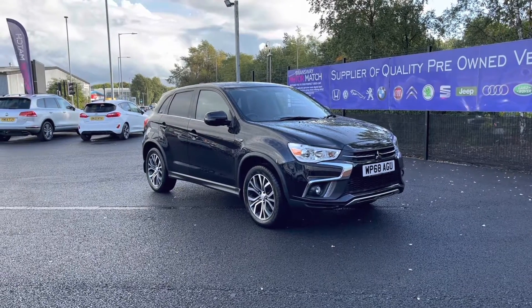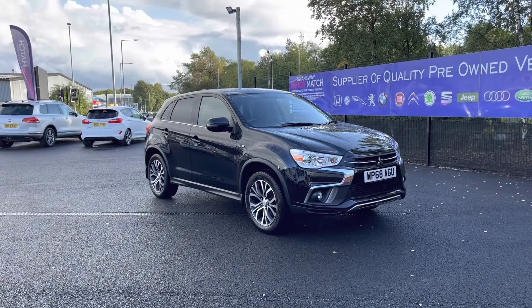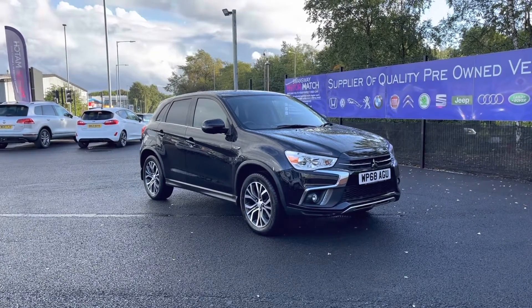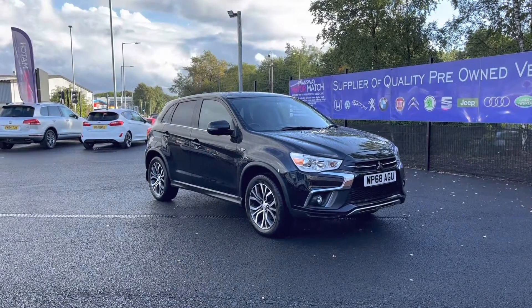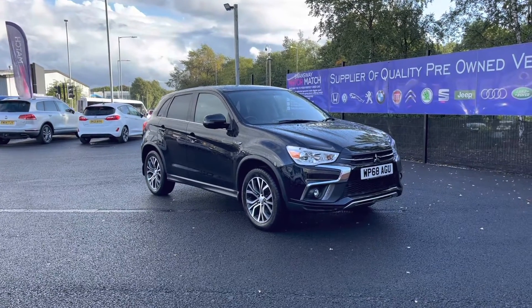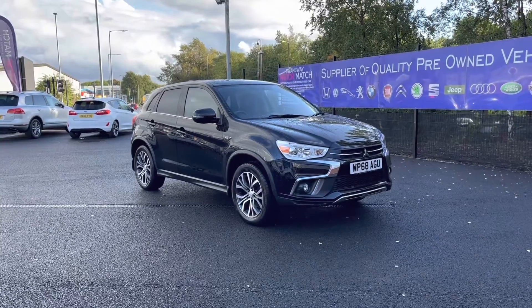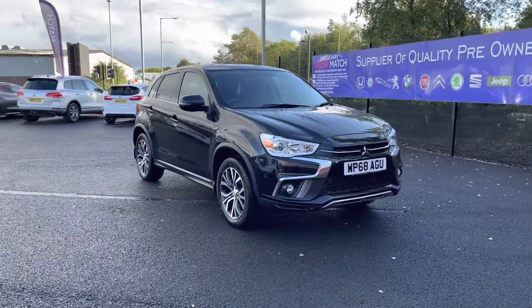Hello and welcome to Multimatch Bolton. My name is Tom and today I'm going to be doing you a full walkthrough video on this absolutely brilliant Mitsubishi ASX 1.6. It does come to us with 31,004 miles on the clock and it's a petrol. If you are interested in this vehicle at any point during this video, please give us a call on 01204 786 586.